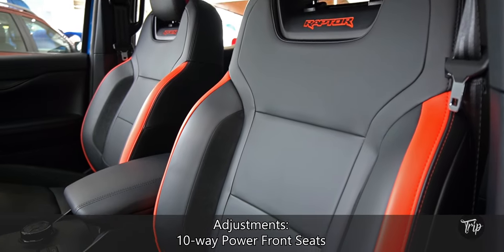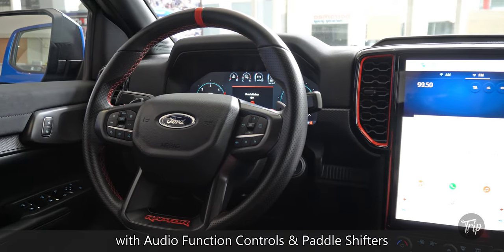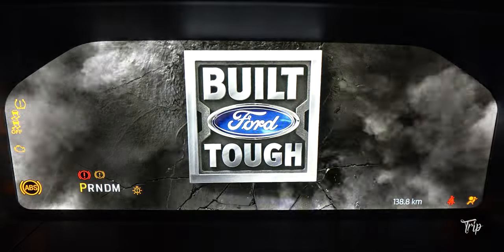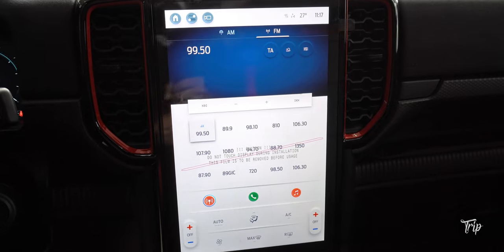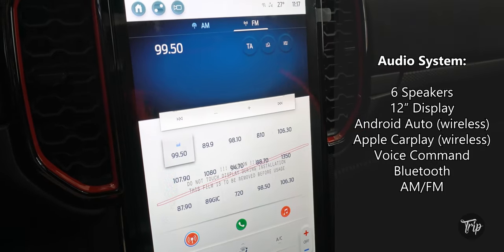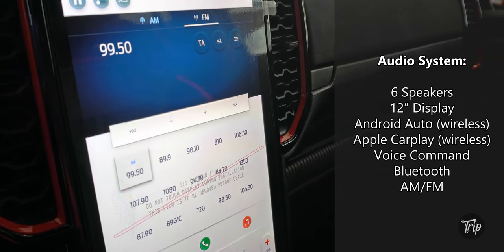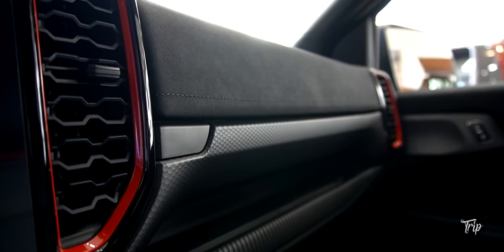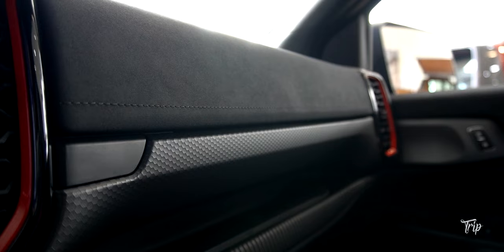The seats and steering wheel are both covered with leather. There's a 12.4-inch fully digital instrument cluster, a 6-speaker 12-inch portrait display audio system with wireless Android Auto and Apple CarPlay, along with dual-zone automatic climate control. The cabin has a good mix of hard and soft-touch materials, broken up with gloss black and orange highlights.